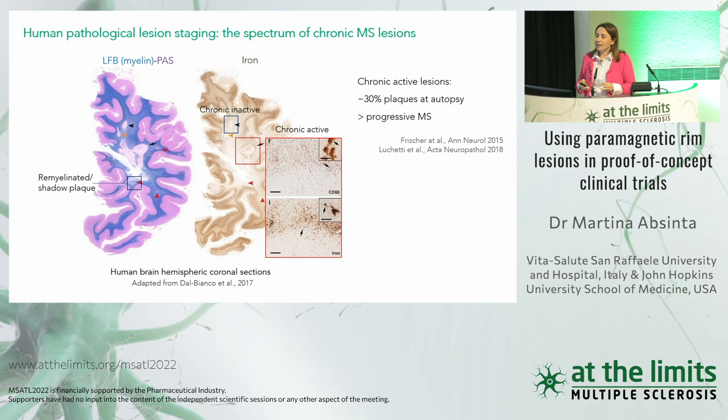The chronic active lesions are just one type of chronic MS lesion. After lesion formation, lesions become chronic with closure of the barrier. On one end of the spectrum we have remyelinated lesions, or shadow plaques, with thin myelin layers covering naked axons. We have correctly inactive lesions — demyelinated but without many inflammatory cells — burned out, essentially. But most interesting are the chronic active lesions: demyelinated, with a dense iron-laden inflammatory infiltrate at the lesion edge.